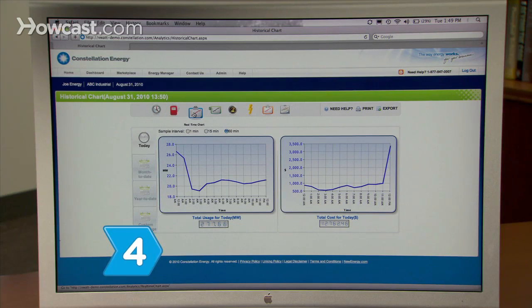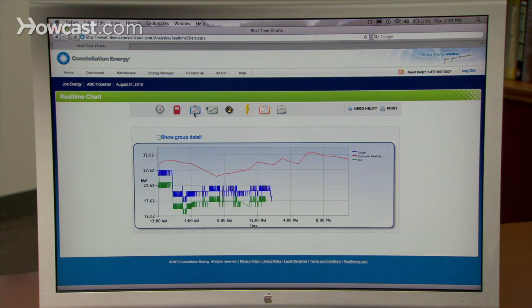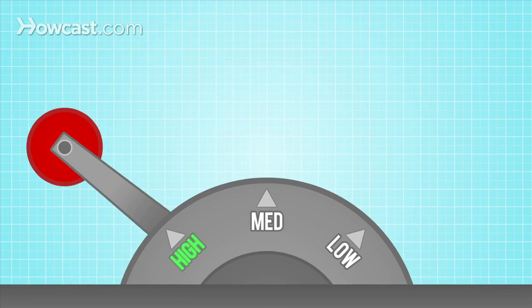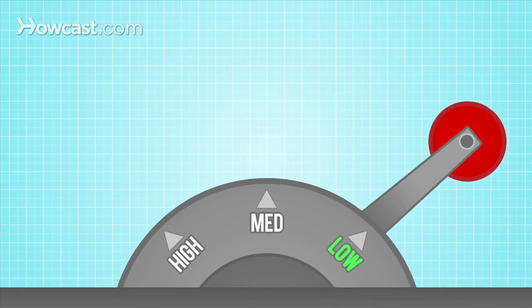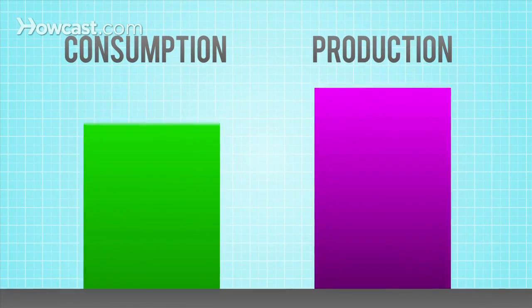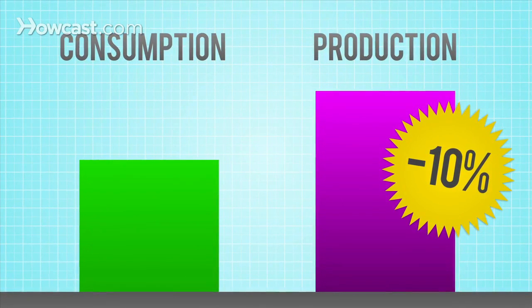Step 4: Recognize VirtuWatt's monetary benefits. Providing immediate usage data — previously available only through monthly billing statements — lets you pinpoint the best times to shift operations to lower-cost energy periods, scale back consumption while maintaining operations, or be on-call to shed power for financial incentives.